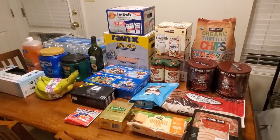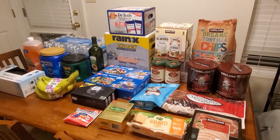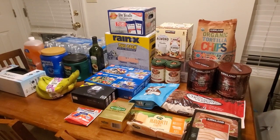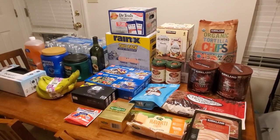Hello everyone and thank you for clicking on this video. My name is Desiree. If you're new here, I do a lot of grocery hauls, coupon deals, and mom life stuff. If you like videos like this, I hope you stick around and subscribe. Let's just get started.